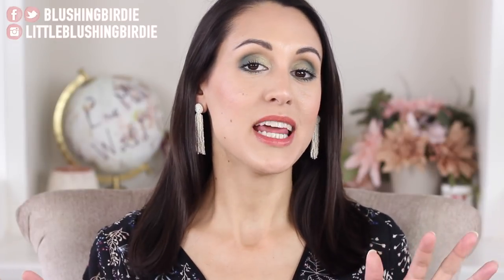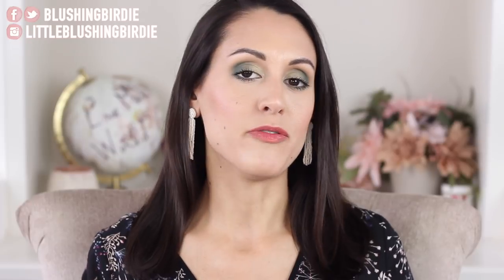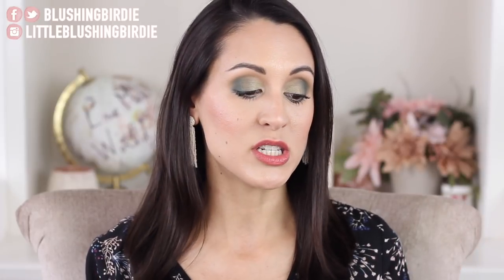Welcome back! Today we're getting into the beauty report for September 2018. I revamped my monthly favorites series — now I'm doing a monthly beauty report sharing updates on products I've hauled, tested, and tried: what I've been loving and what I haven't. We've got skincare, brushes, hair stuff, and a ton of makeup. I'll link timestamps in the description so you can skip ahead or rewatch any part.